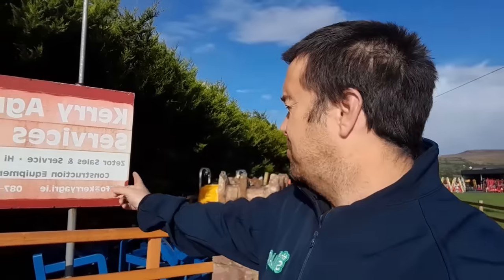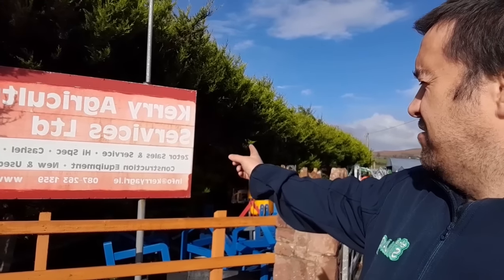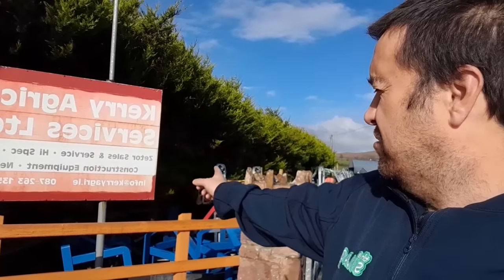How you doing folks, we're here at Seamus O'Connor's, Belly Finan, Kerry. Kerry Agricultural Services — he has Zetters, services, high spec, cashels, Zetters spares, construction equipment, new and used tractors. We're here, we've done this before, it was a massive success, we had a great response to it, and Seamus has an absolute selection of everything.